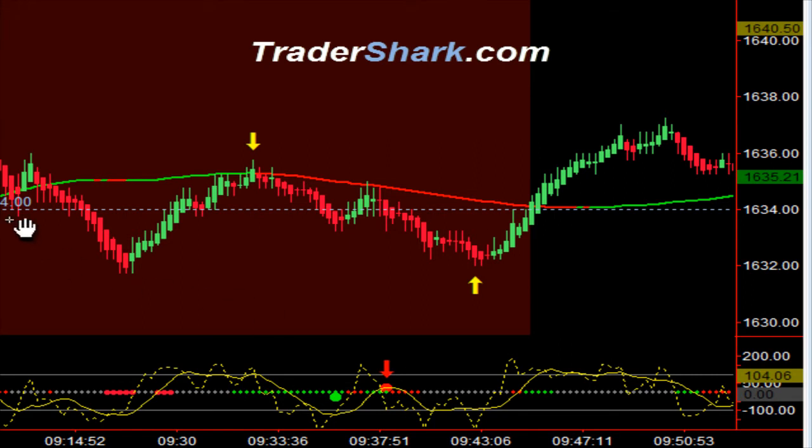The market opened up here at 1634, represented by the white dotted line. Had a little pro range reversal about two minutes into the trading day, and then another pro range reversal. I didn't take either one of these.